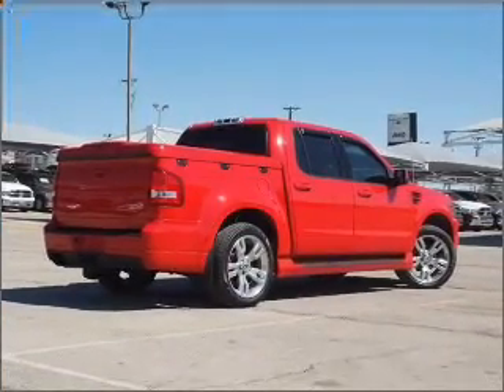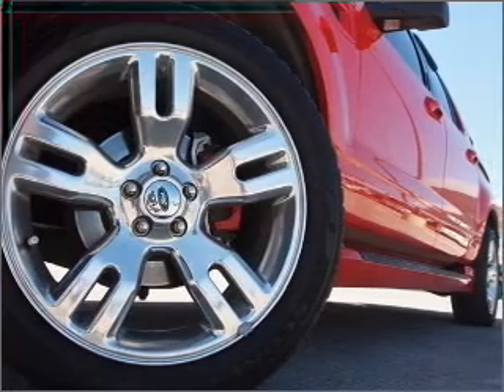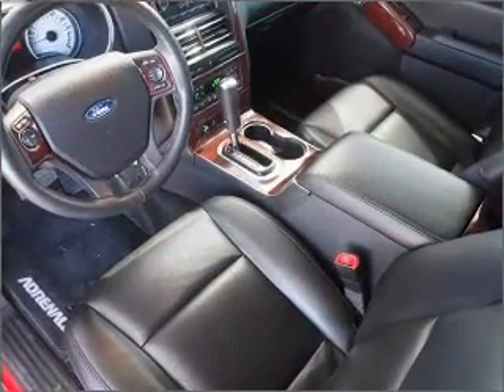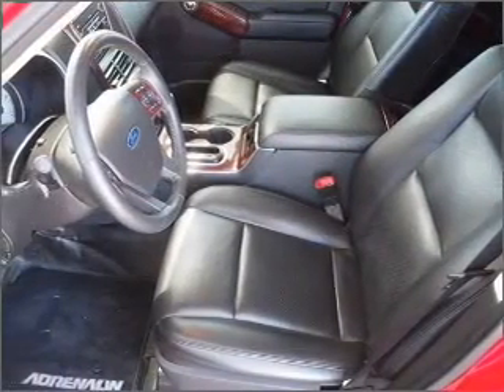With a powerful 8-cylinder engine connected to a smooth shifting automatic transmission. Navigation included to help you get to your destination with ease. Premium wheels lend a distinctive appearance. You will appreciate the safety feature of anti-lock brakes.